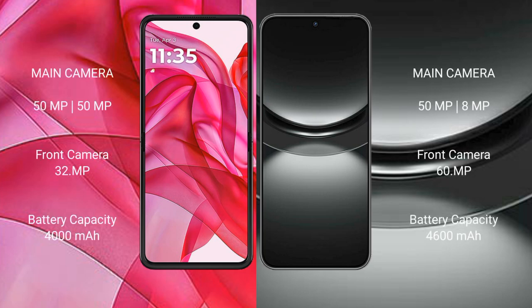The Motorola Razr 50 Ultra features a dual rear camera setup with a 50MP main camera and a 50MP secondary camera, plus a 32MP front camera. The Huawei Nova 12 has a dual rear camera setup with a 50MP main and an 8MP secondary camera, plus a 60MP front camera.